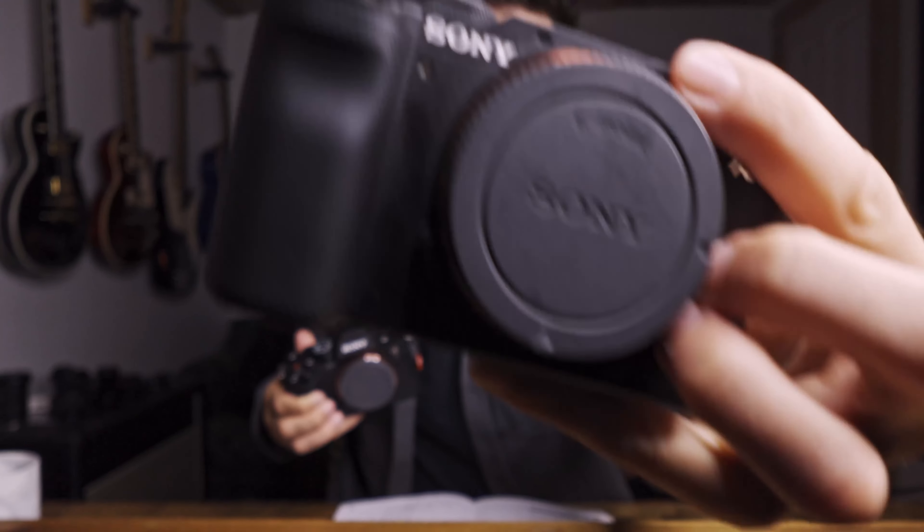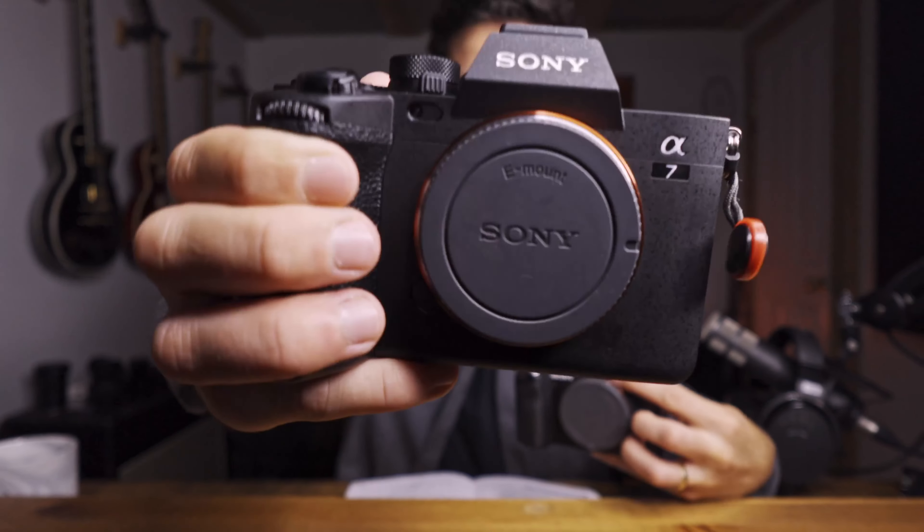Two contenders today: the A7C and the A7IV, my brand new A7IV. This is a comparison video — spoiler alert, my brand new more expensive A7IV is going to win. But really, this video is for people that were in my shoes thinking of upgrading from the A7C to the A7IV, or people trying to decide between the two since they're at a very close price point. This is going to help you decide if the A7IV is worth that extra bit of money.